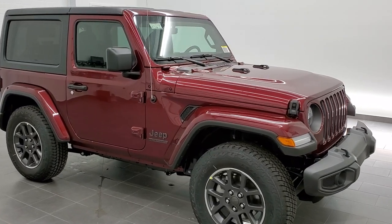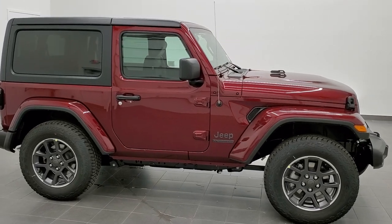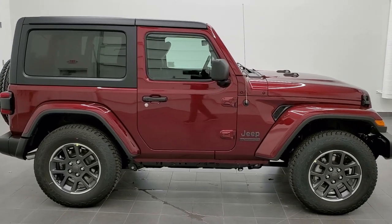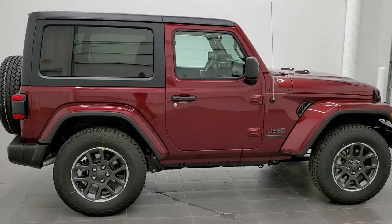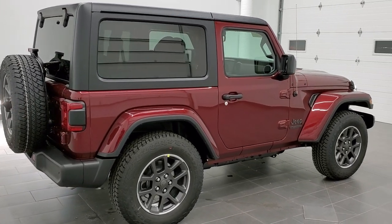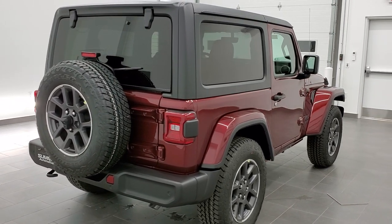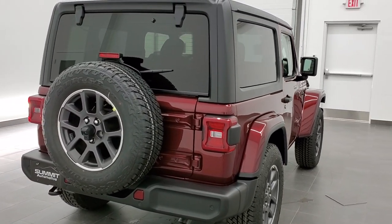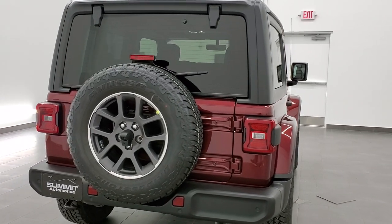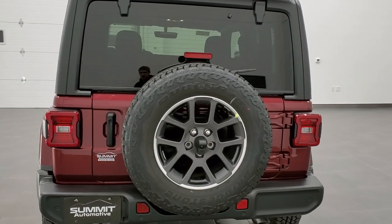Hey, this is Brett with Summit Auto in Fond du Lac, Wisconsin — your new and used Jeep and Jeep Wrangler headquarters. Today I am super excited to show you this brand new 2021 Jeep Wrangler Sport S with the 80th Anniversary Edition on it. This is our first 80th Anniversary Wrangler that we've gotten on our lot and it's really cool — it's got a lot of special features to it.